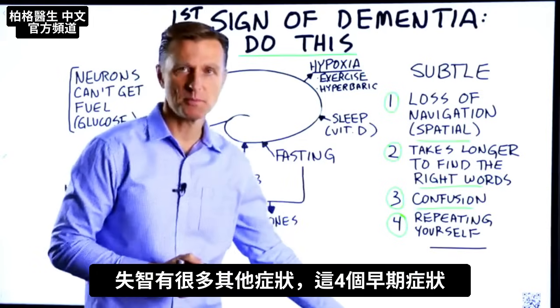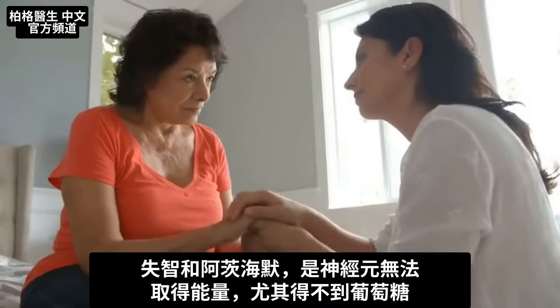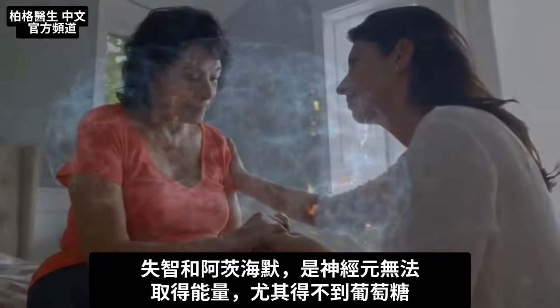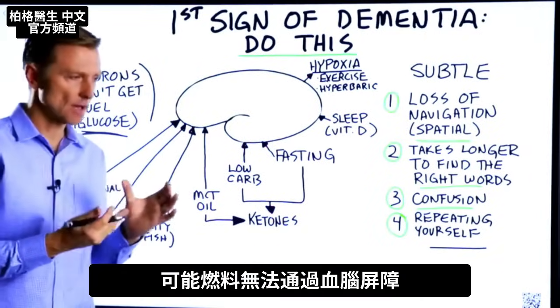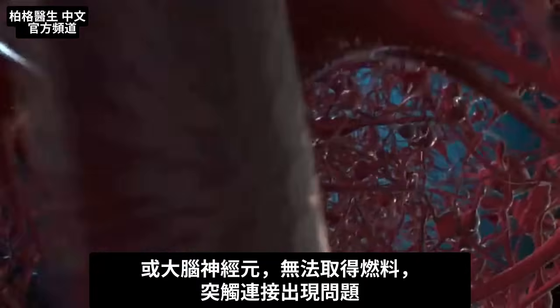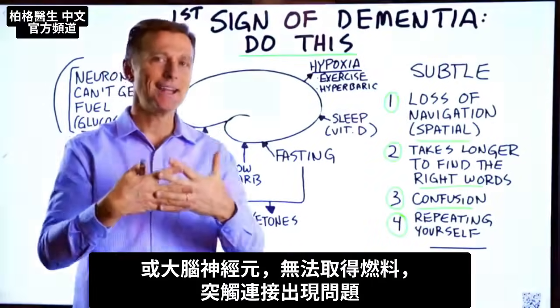There are many other symptoms of dementia, but these are the early signs. Dementia and Alzheimer's is a situation where your neurons cannot get fuel anymore — specifically glucose — because there's either resistance of fuel going through the blood-brain barrier, or the neurons in the brain itself cannot get fuel. So there's a problem with these synapses connecting.